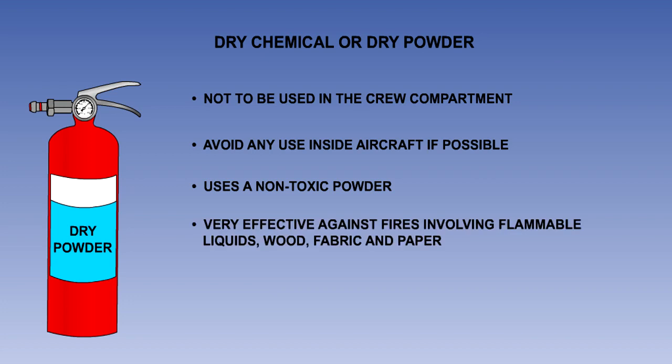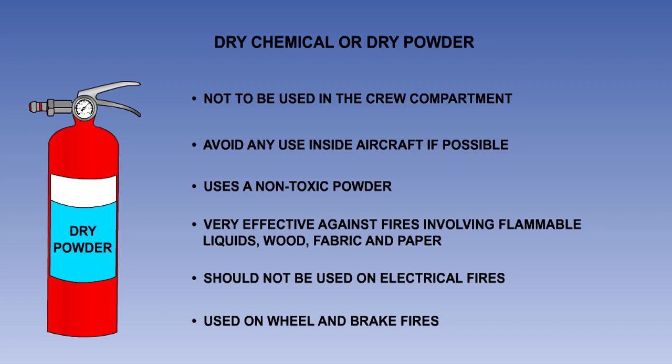It is very effective against fires involving liquids, wood, fabric and paper. It should not be used on electrical fires, as it will cause damage to any otherwise serviceable electrical equipment. Dry powder is best known for its application against wheel and brake fires on the ground. As a powder, it has no cooling effect, and this reduces the danger of wheel explosions or the distortion of the brakes and wheels.